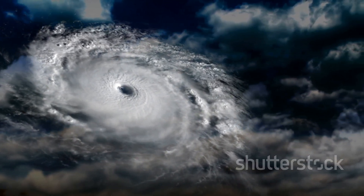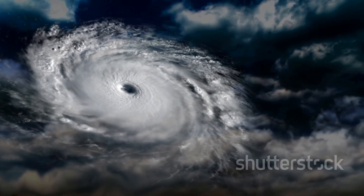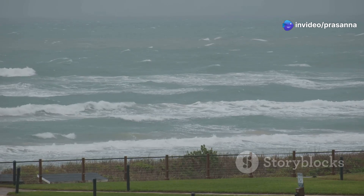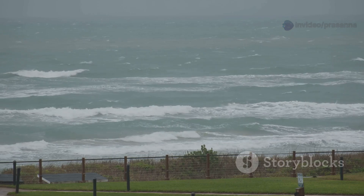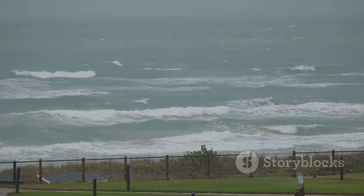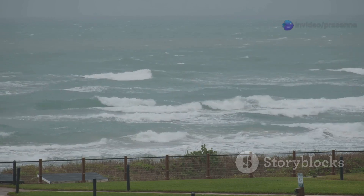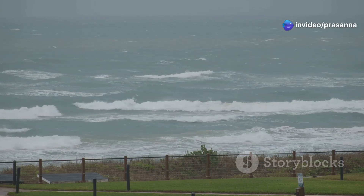Hurricanes are fascinating and powerful weather events, capable of both incredible beauty and immense destruction. Their swirling clouds and fierce winds remind us of the dynamic forces at work on our planet. Each storm is unique with its own path, strength, and story. They remind us of the awesome power of nature, and the importance of respecting and preparing for the world's most extreme weather. The sight of lightning flashing through hurricane clouds and waves crashing against the shore is a powerful reminder of what nature can do.